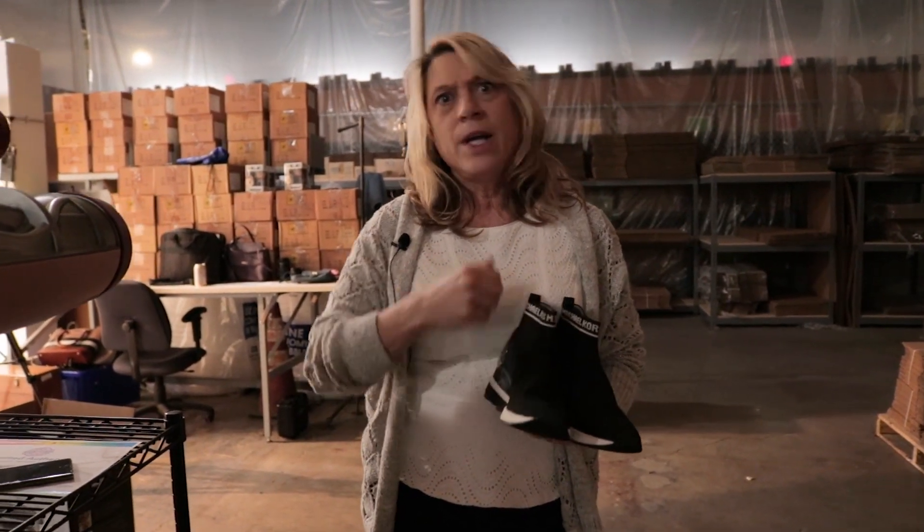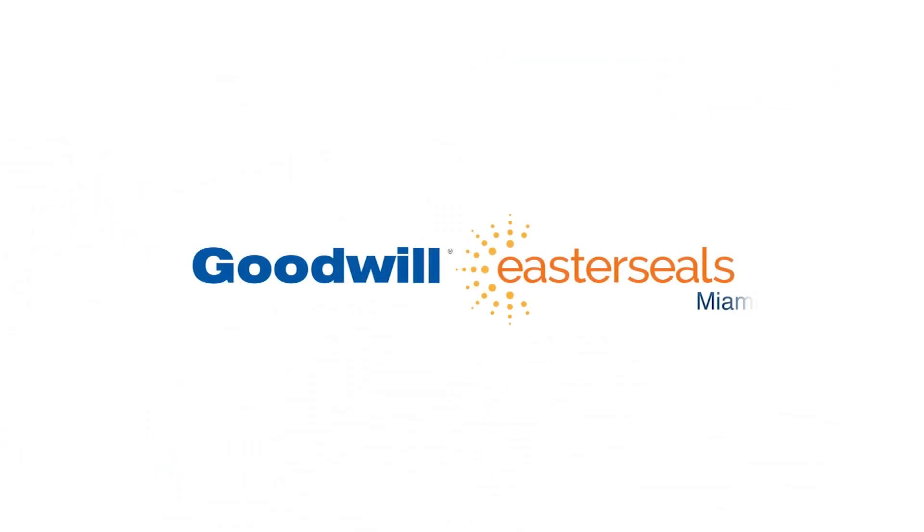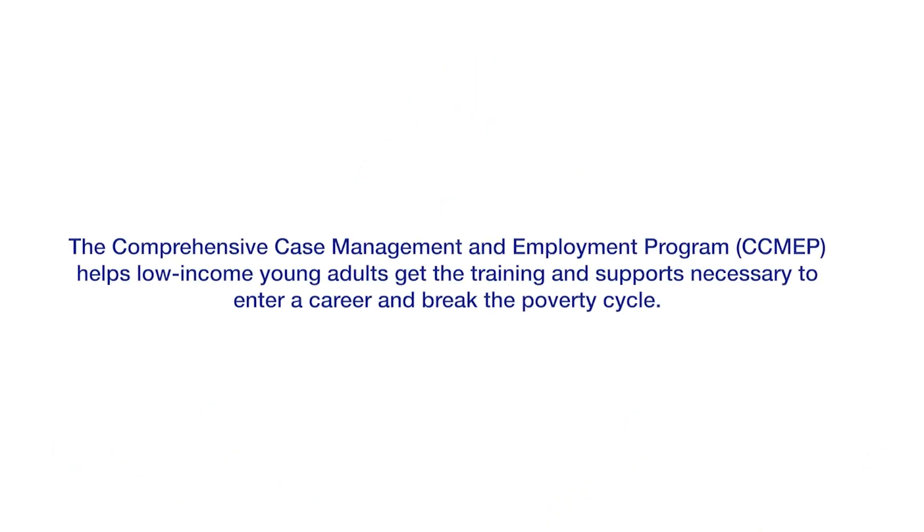I became pregnant in 2016 with my first baby and at the time I lost my house. I lost my factory job, lost my house, and as a young person it can be hard when you don't have someone to go to for the answers. The comprehensive case management and employment program helps low-income young adults get the training and supports necessary to enter a career and break the poverty cycle.